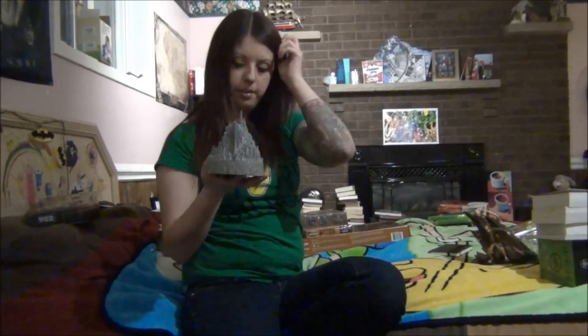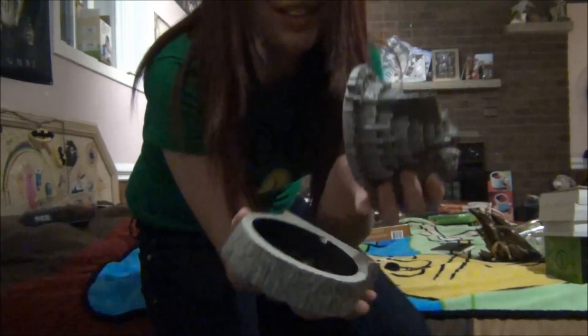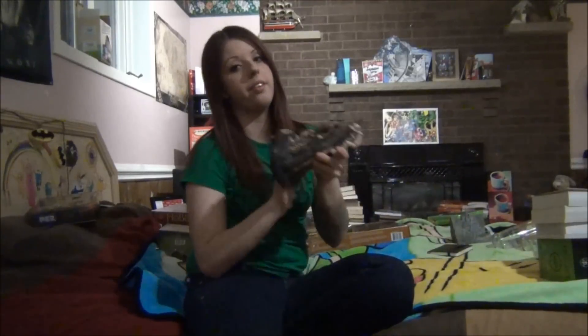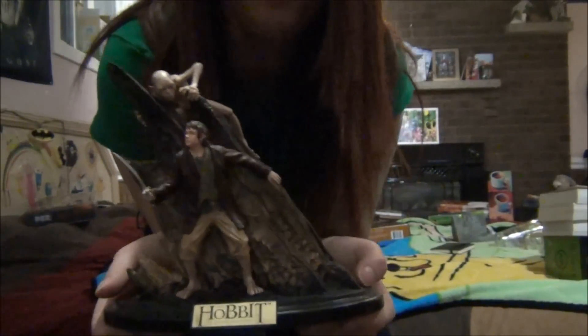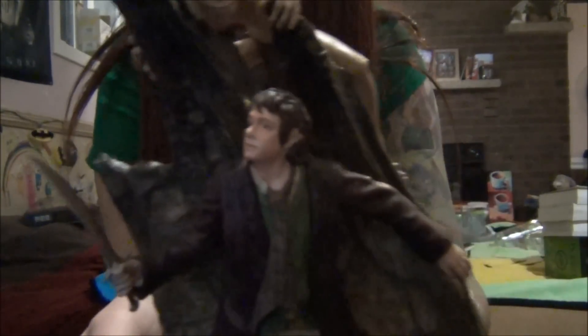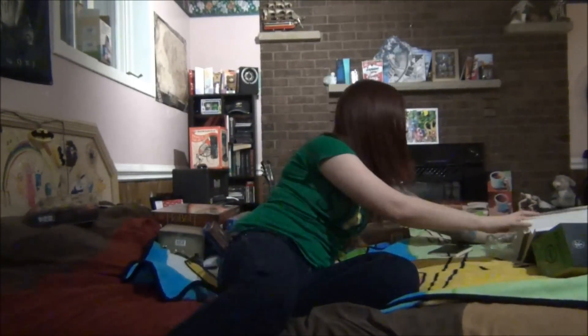With one of the collector's editions — I believe this one was The Return of the King — it opens up and you could put stuff in here. Freaking awesome. And then with the Hobbit movie, I bought the collector's edition for that, and it came with this. It's the Riddles in the Dark statue with Bilbo and Gollum. What I hate is his ear is a little messed up — the paint wasn't done too well.